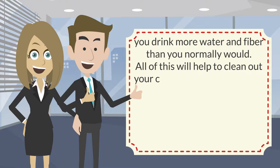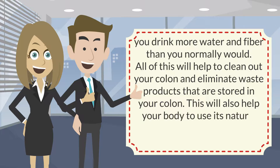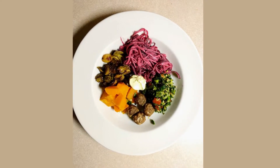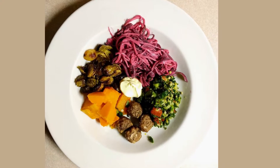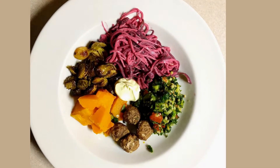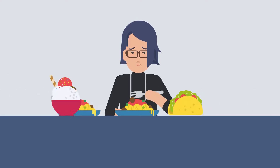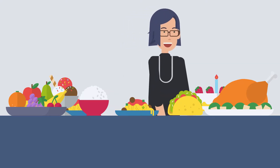You eat foods that your body can properly digest, and you drink more water and fiber than you normally would. All of this will help to clean out your colon and eliminate waste products stored there. This will also help your body to use its natural abilities to burn more calories and burn fat. If you can eat all of the foods that make up the diet, you can get plenty of essential nutrients and plenty of energy, and the benefits of the diet are long-lasting. Since you eat many of the same food choices, you don't have to think about counting calories.